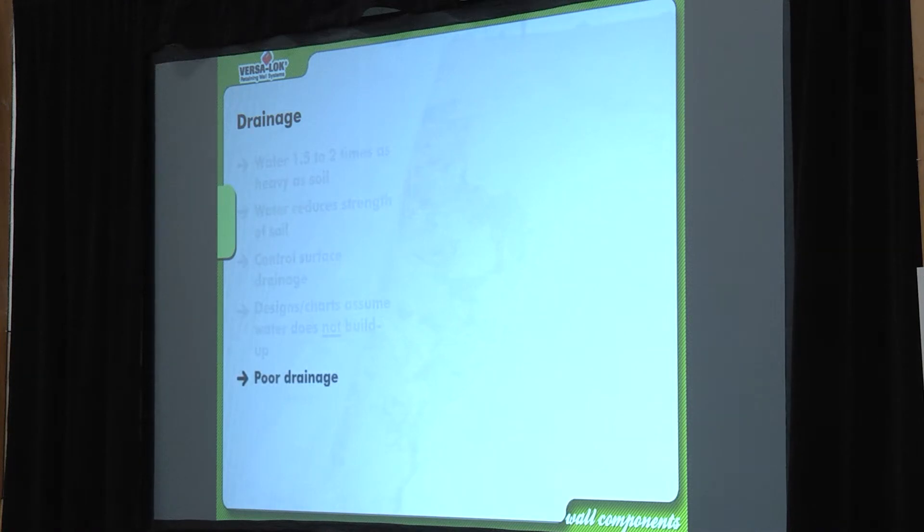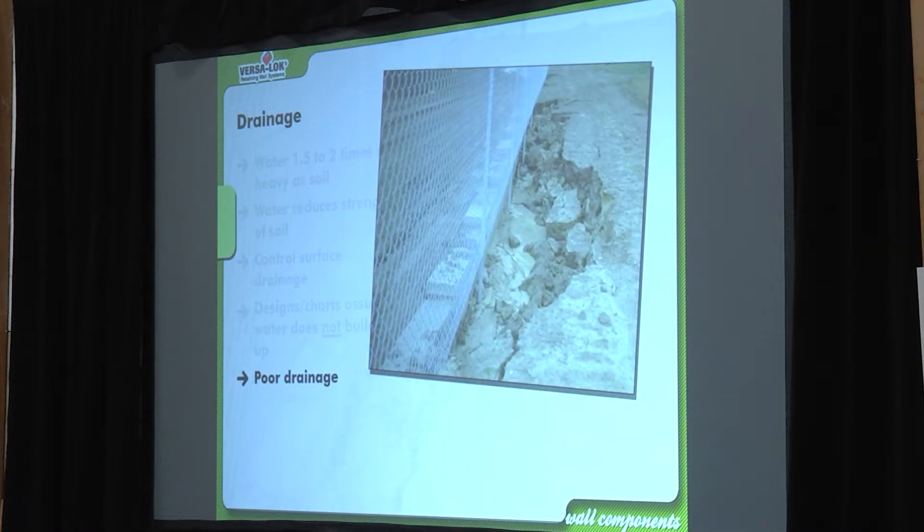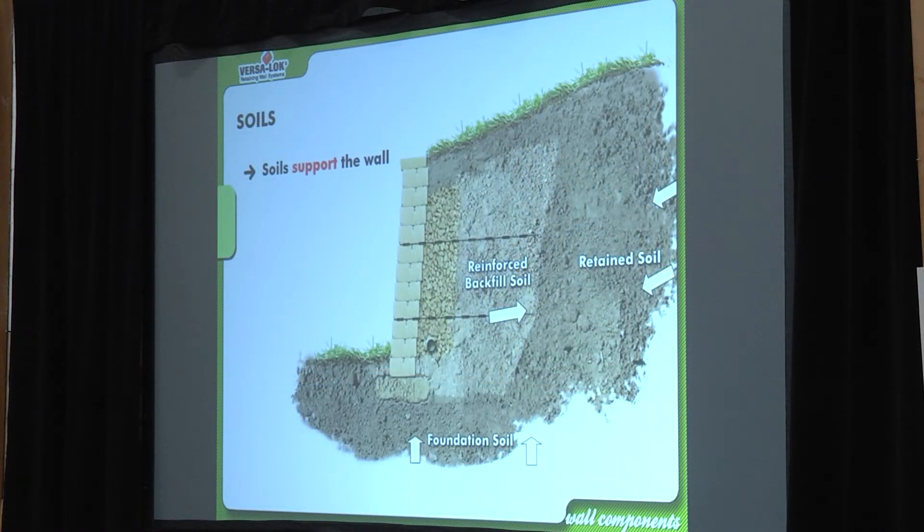Charts assume you're managing your backfill water — not allowing it to build up. A concentrated flow from a large parking lot can wash out all the fine particulate behind the wall, and once you get asphalt draining in, it's a domino effect. Once it gets to that point, it's going to keep getting worse. Poor drainage is always going to be a killer.